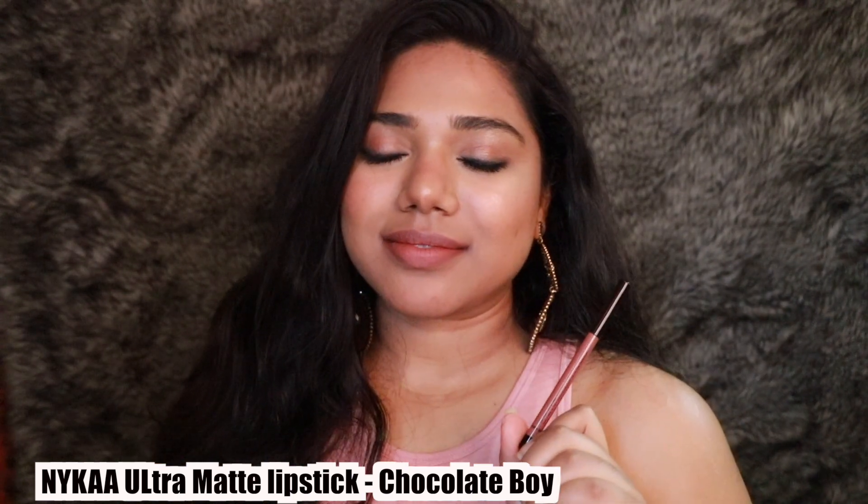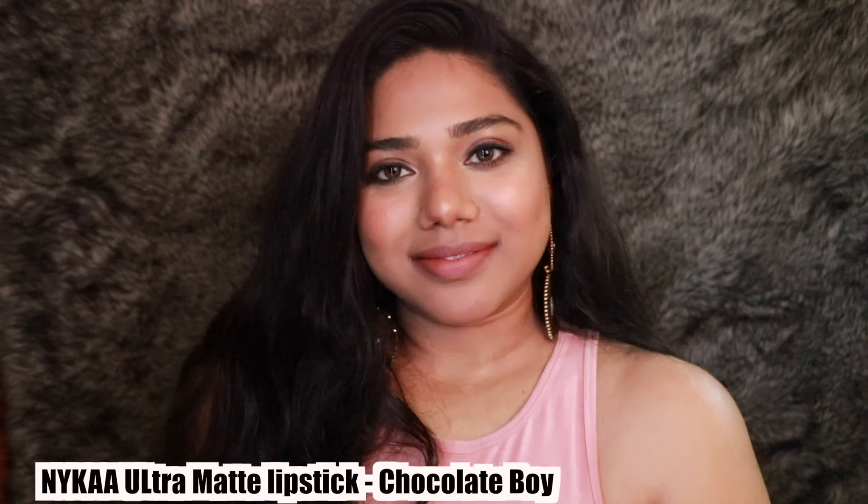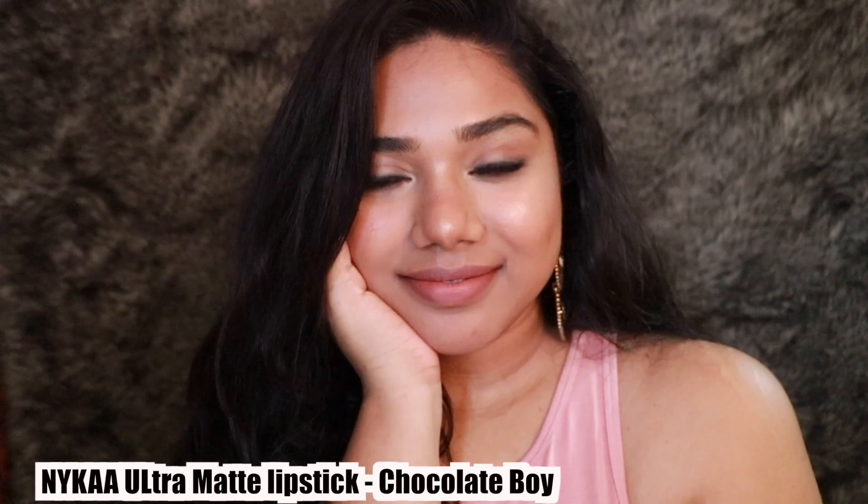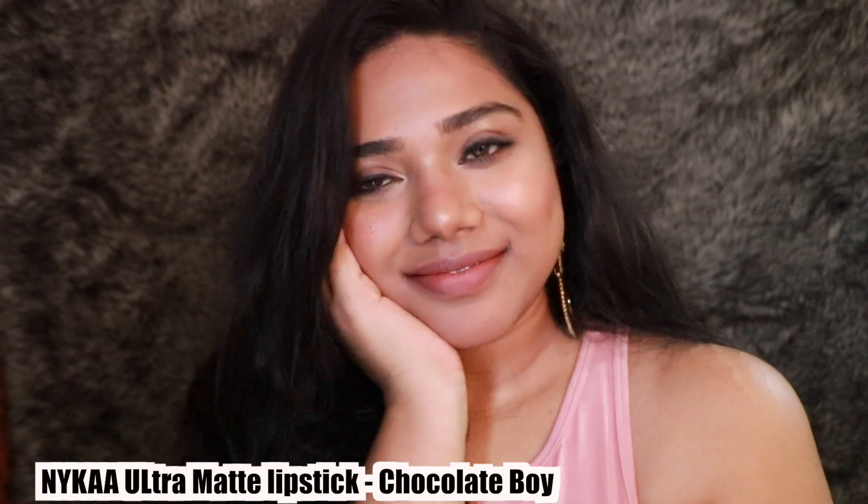The next shade from the same Lips Don't Lie range is Chocolate Boy. I absolutely love it because it looks amazing on tanner skin tones. Duskier skin tones might find it washes them out a little, but on fair to medium skin tones you can totally use it as a lip liner with any nude lipstick — it just looks gorgeous.